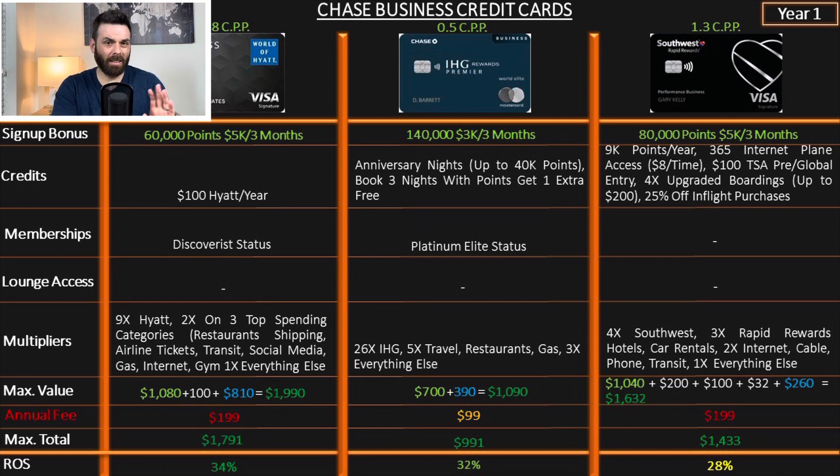This is essentially the personal IHG card made into a business version — the only card that replicates almost exactly the same benefits. You get Platinum Elite status. The IHG status is much higher in their ranking system. It earns 26x on IHG, 5x on travel, restaurants, and gas, and 3x on everything else. The points don't have much individual value, but the sheer volume balances out — the return on spend is 32%.